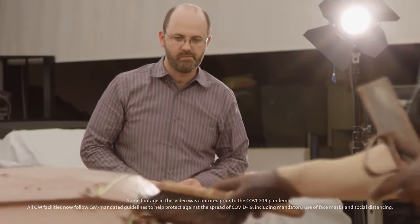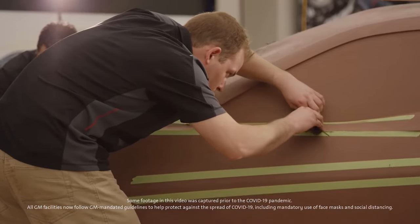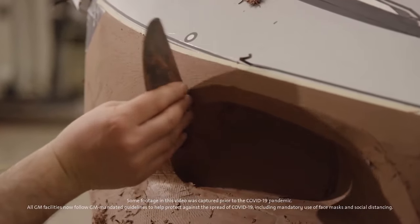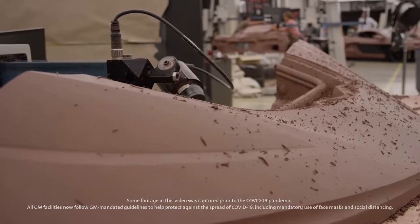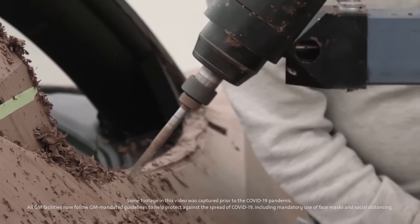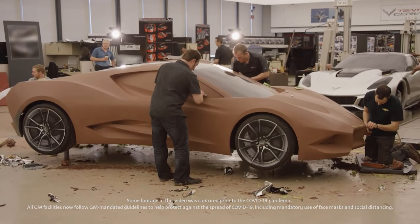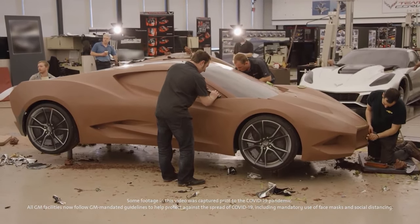We had three full-size clay models, with a different theme on each side. We probably had at least 12 scale models. A scale model we would develop for two weeks and decide if there was merit to the design. If it didn't have merit, we would just drop that scale. So we were constantly churning and reworking scales as we were looking for a lot of themes.